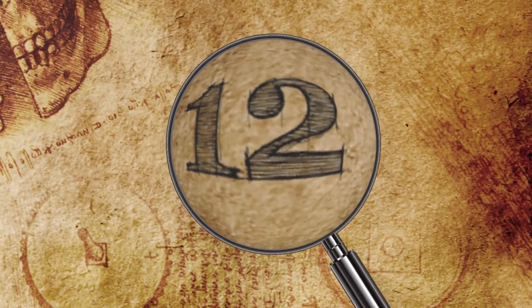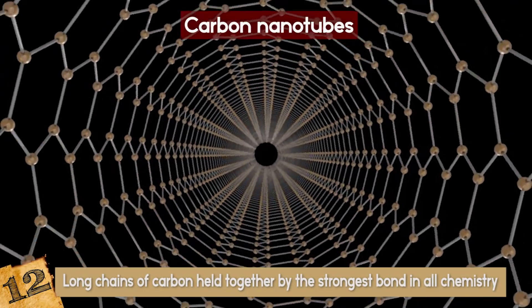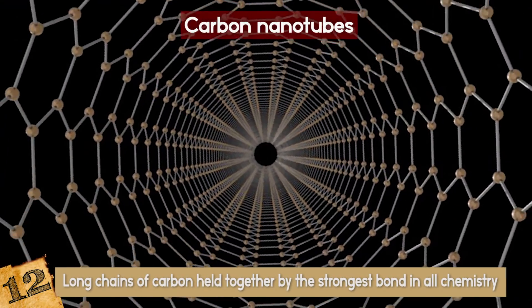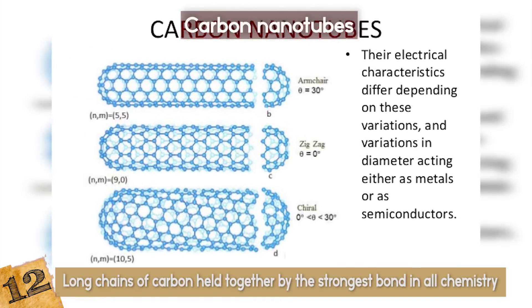Number 12: Carbon Nanotubes. Carbon nanotubes are long chains of carbon held together by the strongest bond in all chemistry, the sacred SP2 bond, even stronger than the SP3 bonds that hold diamonds together.